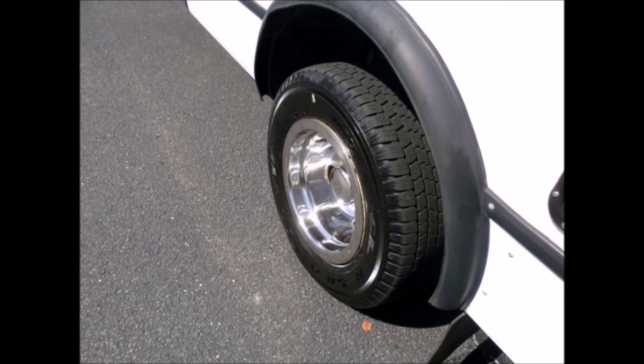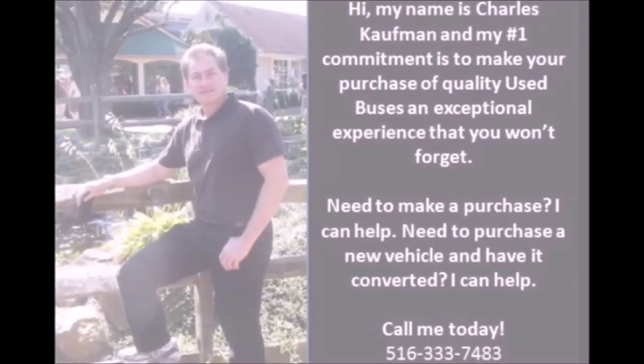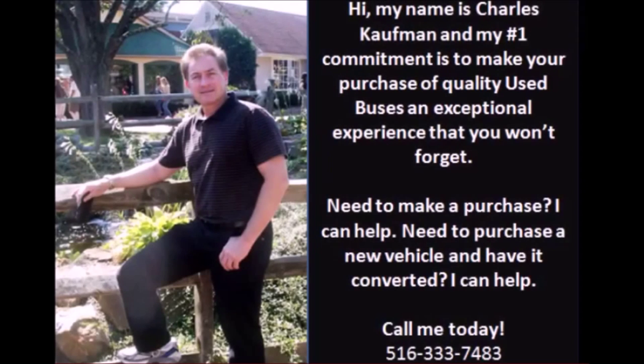The tires with new chrome wheel simulators are in very good to excellent condition. For more information on this used bus for sale, call Charlie at 516-333-7483 or visit us at www.getanybus.com.